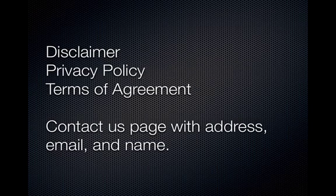Make sure that you have the following pages: a disclaimer page, a privacy policy, terms of agreement, and a contact us page with an address, email, and a name — get creative with that. And that's it! I hope you enjoyed that. I'll leave the comment box open below and I will answer any questions you have there. Thank you.